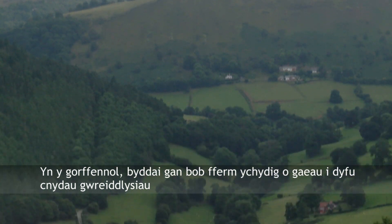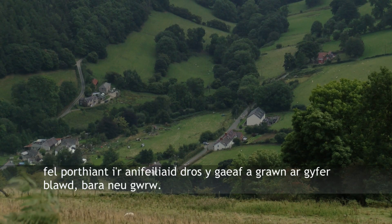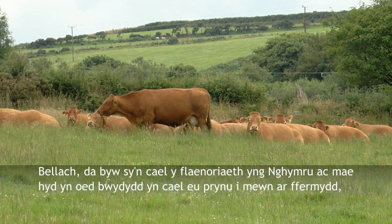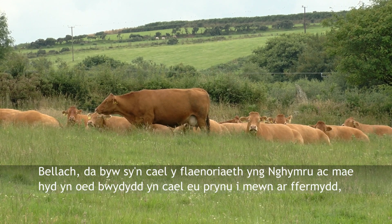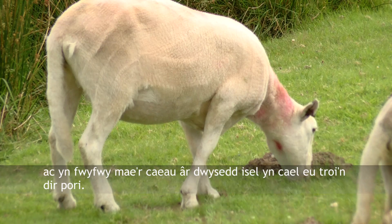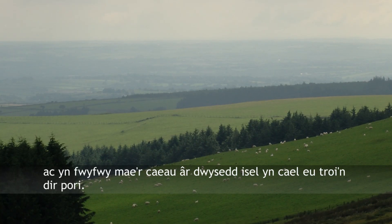In the past each farm would have had a few fields to grow root crops for winter feed for the animals, and cereals for flour, bread or beer. Now Wales is increasingly given over to livestock, and even feeds are bought into the farms, and the small low-intensity arable fields are increasingly put down to pasture.